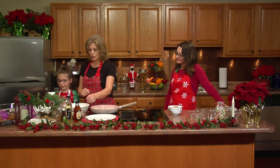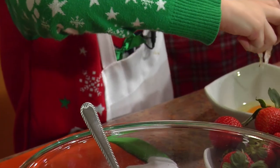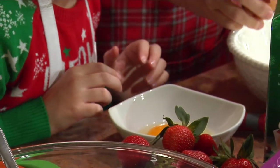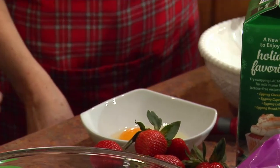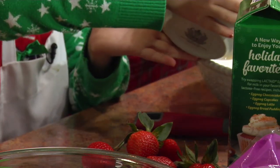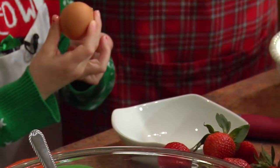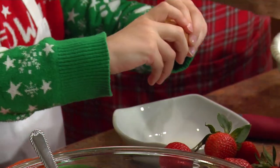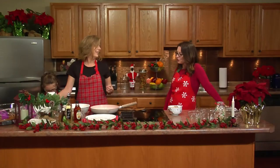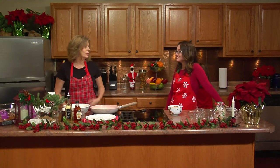Madeline, you put yours in there. Grammy's going to put one in here too. We need four eggs — not even one shell in there. Excellent. You're like a professional egg cracker. When she's at my house she likes to cook too, so we usually try to do some things in the kitchen.